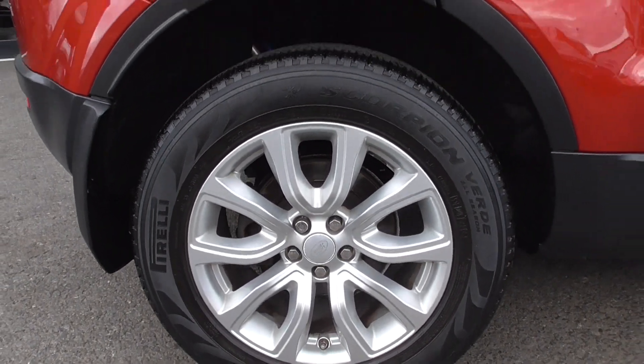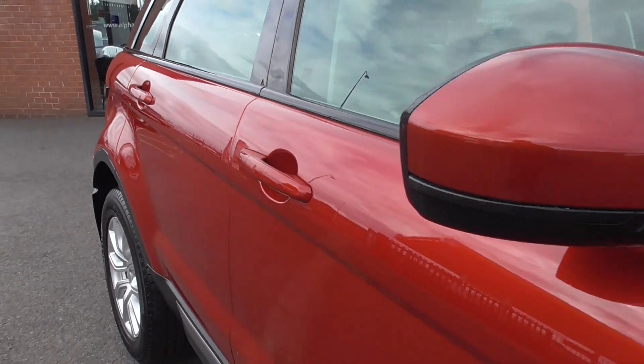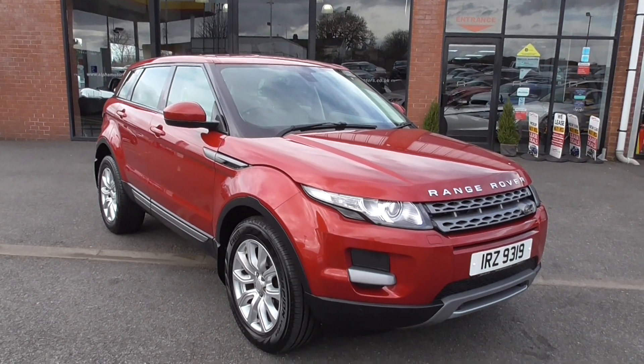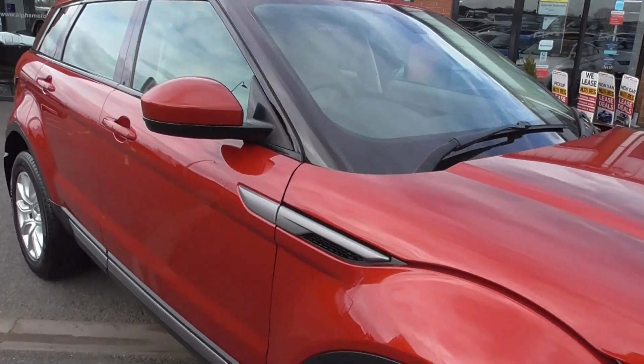The paintwork — there are no real marks other than tiny little acceptable minor stone chips, but nothing at all which would be detrimental to the vehicle. Lovely car.